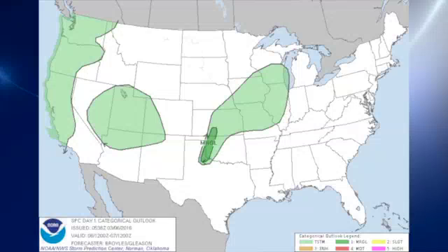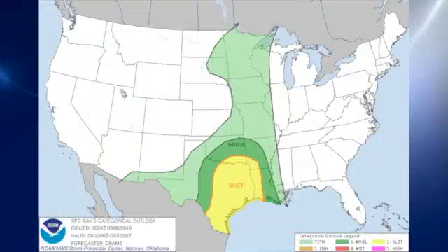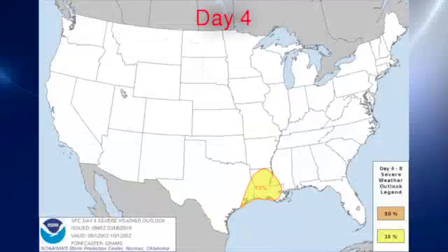The Storm Prediction Center has a marginal risk area over parts of western Oklahoma primarily. For day 2, the risk area becomes a slight risk over a good portion of Texas, the western half of Oklahoma, and just a little bit of Kansas. Day 3, the slight risk is confined primarily to Texas, western Louisiana, southwestern Arkansas, and southeastern Oklahoma. And even on day 4, we're seeing a risk area over parts of southeast Texas and mainly Louisiana.